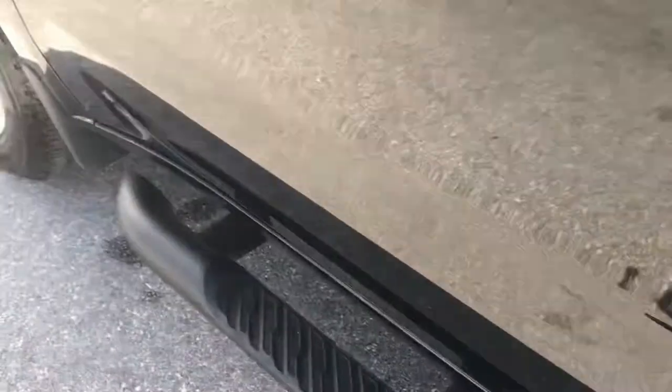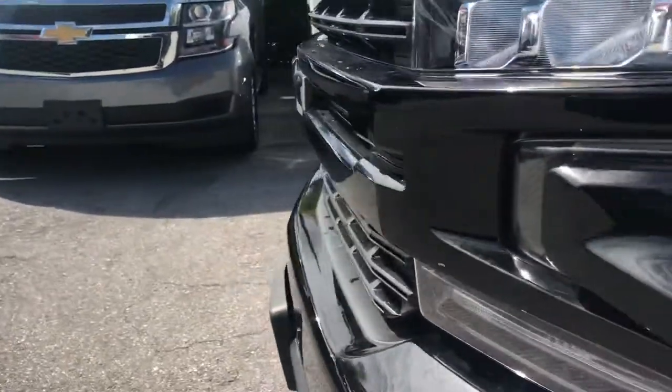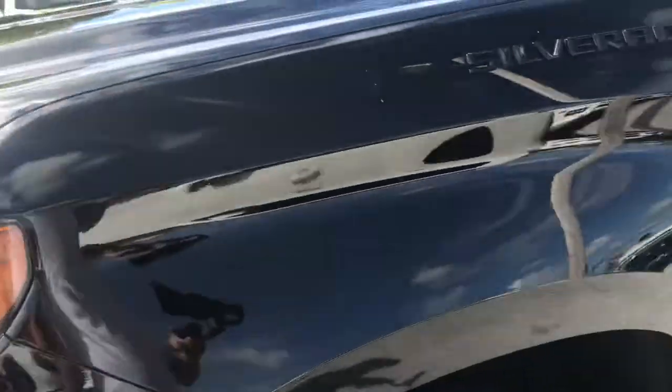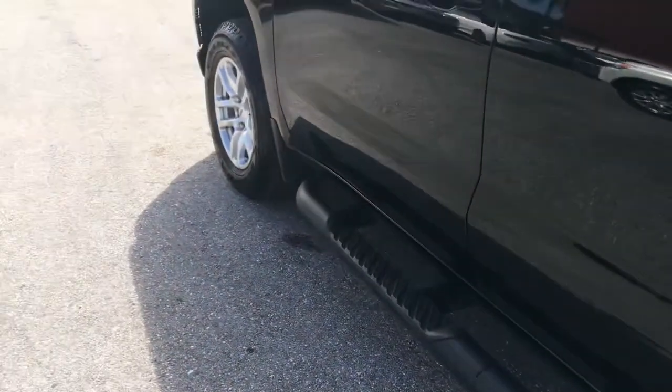Nothing you'd have to do to this vehicle to make it perfect except maybe if you wanted those little tiny nicks on the front bumper taken care of — you'd have to paint the front bumper, but that's easy, somebody would charge about $125 to do that. The backseat looks good too — no surprises there. It's also got nice rubber floor mats in here. If I didn't cover something you want to know about, just call us up — we'd be happy to help. Thanks for watching.